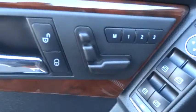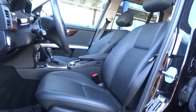Floor mats, cruise control, AM-FM stereo radio, climate control, rear defrost, keyless go, trip computer, CD player, heated front seats.